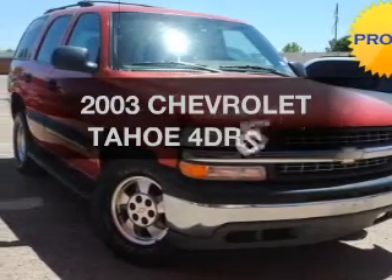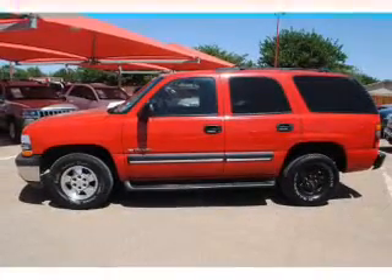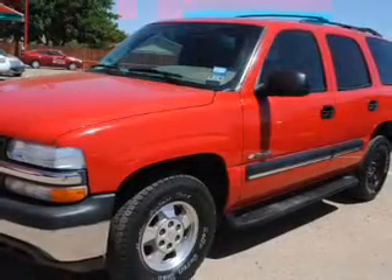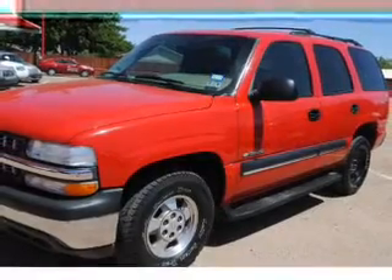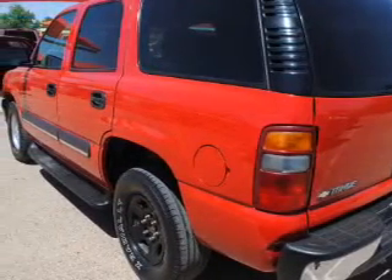Presenting the 2003 Chevrolet Tahoe. If you're looking for an automobile with great attributes, look no further. The powertrain includes rear-wheel drive with a powerful 8-cylinder engine connected to a smooth-shifting automatic transmission. You will appreciate the safety feature of anti-lock brakes.